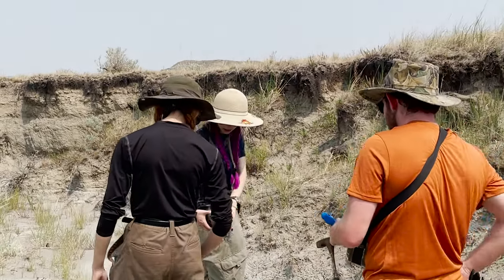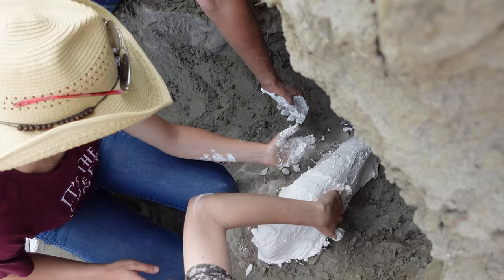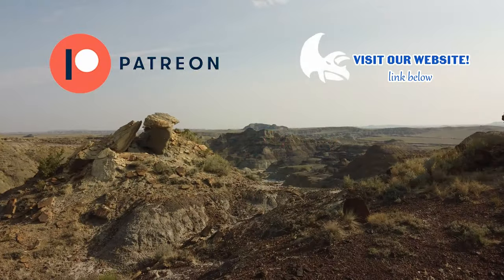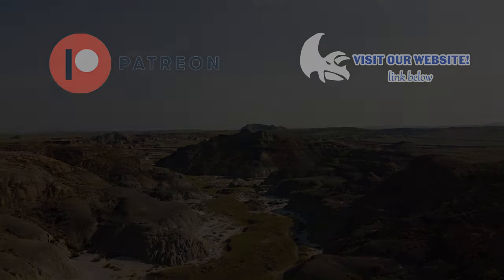The purpose of this internship is to provide students with paleontological field experience and opportunities that they otherwise would not have at their universities. This was our first round of summer internships and we really had a blast. We can't wait to host more students next year, so please feel free to visit our website, send us an email, and like and subscribe for more dinosaur content.